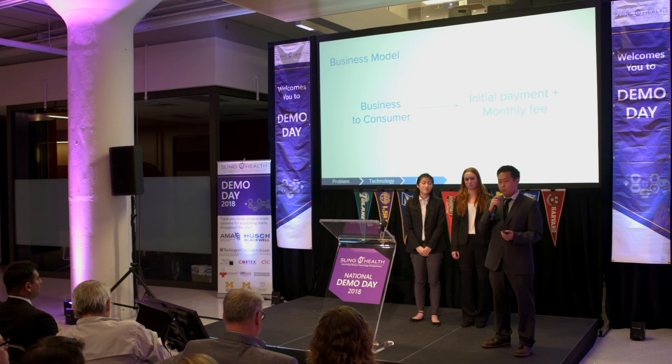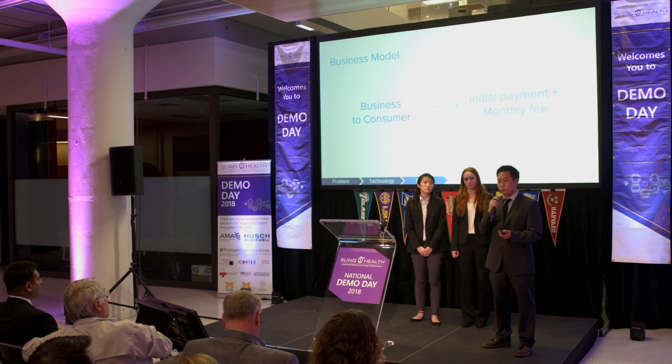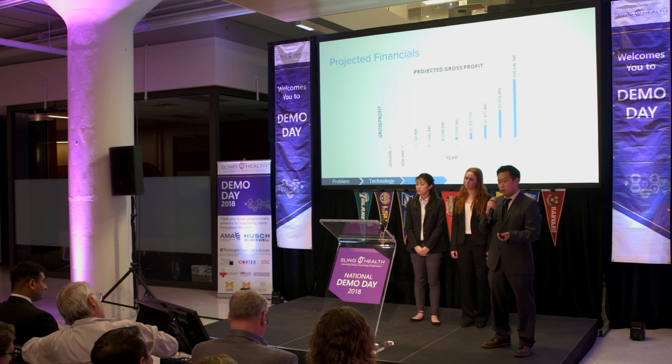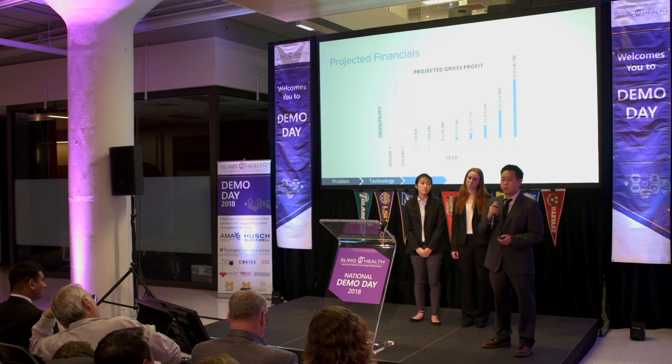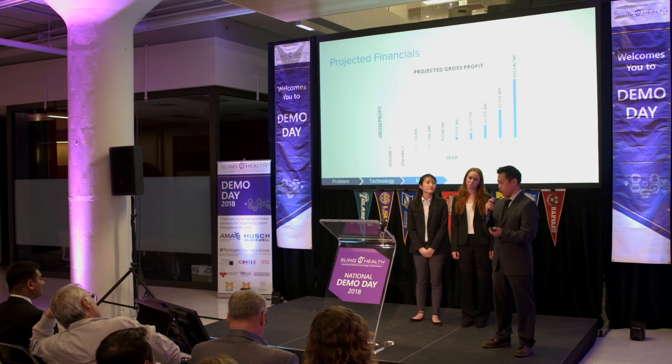Our business model is to target the patients directly. Under this model, there will be a small initial payment fee for the prism goggles themselves and a recurring subscription monthly fee for continued updates to the application. In the future, we also intend to reach out to insurance companies for our business model.